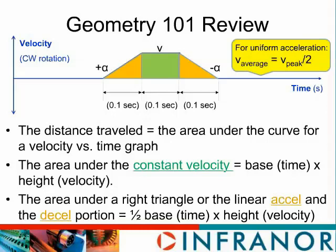Using that, we can look at the two triangular segments. The distance traveled in each is the area under the triangle — one half the base times the height — which gives us a distance traveled of 0.1 seconds times the velocity over two for each of those triangle sections. Another way to think about it: with a linear acceleration starting at zero, the average velocity is one-half the peak velocity. So the distance traveled in the triangular section would be v over two times the time.